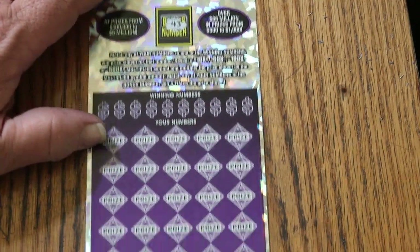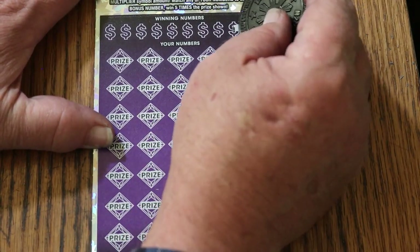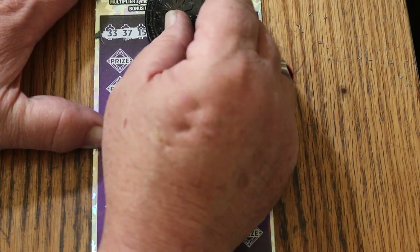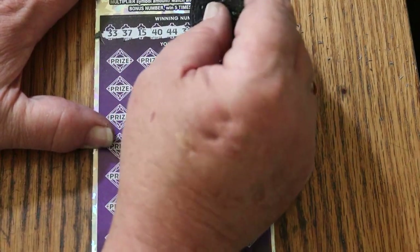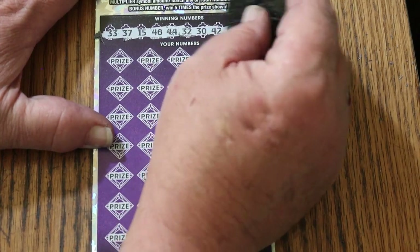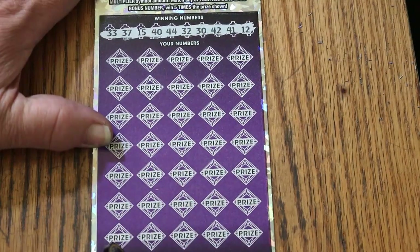43 is the bonus for ticket eight. Numbers: 33, 37, 15, 40, 44 club, 32 random number, 30, 42, 41, and 12. Okay.